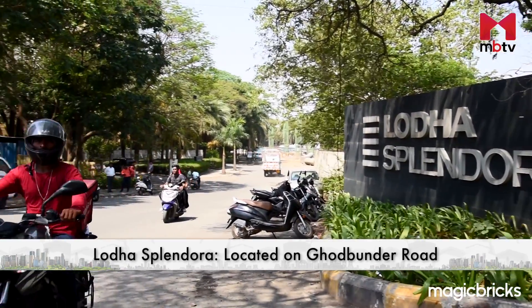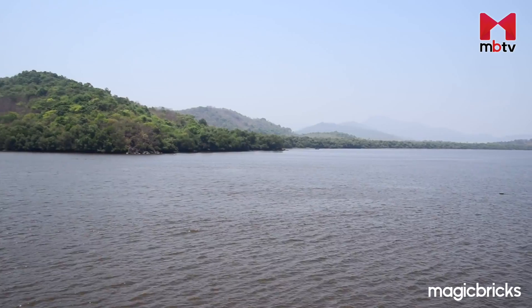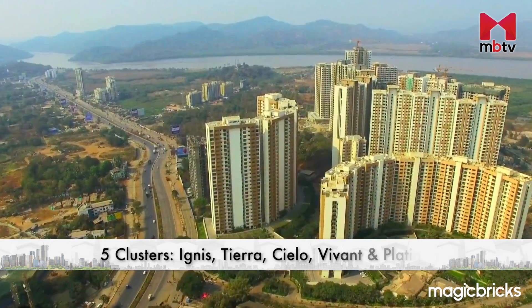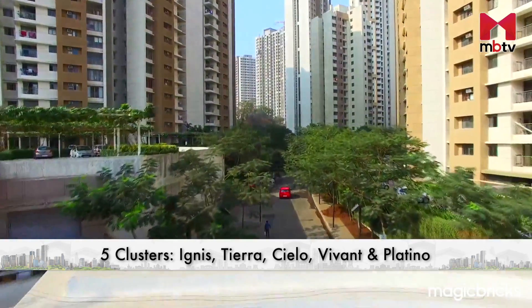Located on Gurbandar Road in Thane, Lodha Splendora offers spectacular views of Ullhas River and Yeor Hills. Spread over 40 acres, this project is divided into five clusters – Ignis, Tiara, Cielo, Vivant and Platano.